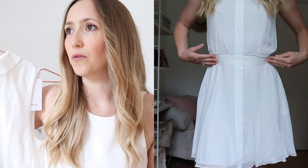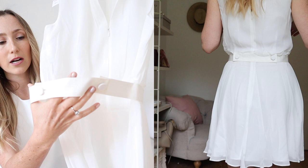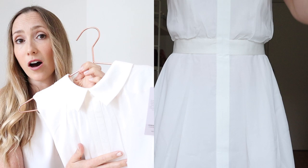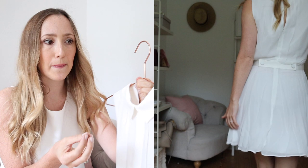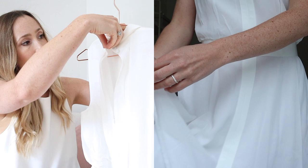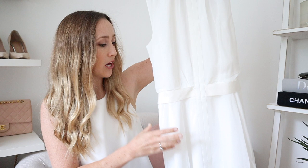Does anything say summer more than a gorgeous little white dress? No, it doesn't. This one is stunning — I love it so much. It's so flattering. It cinches in the waist with this cute little belt, and it's got these tuxedo buttons in the back that open up so you can get the dress on. I love the collar — it's adorable and cute without being too girly. The material is flowy and flattering, and it's got a zip in the back. It's just a really sweet, cute white dress you can style in so many different ways. White is definitely my favorite color for summer 2020.